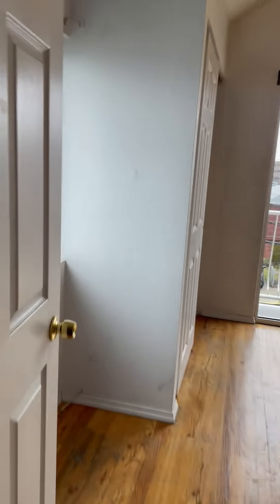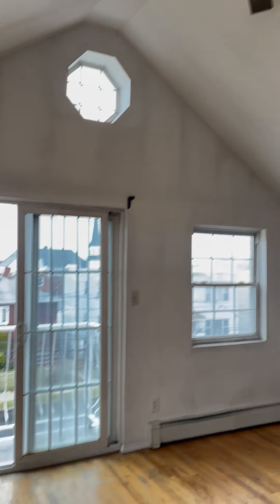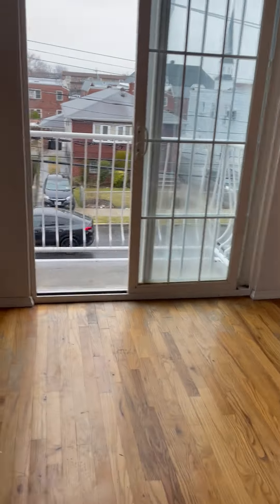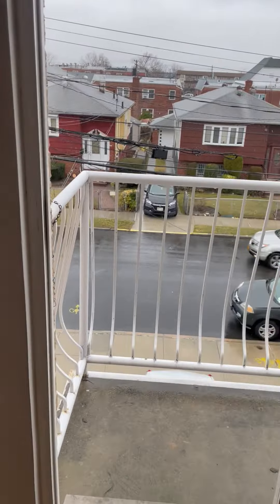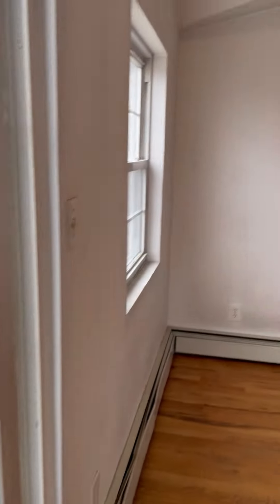This is the master bedroom — super bright, as you can see, with high ceilings. We also have a balcony here and this is how it looks like.